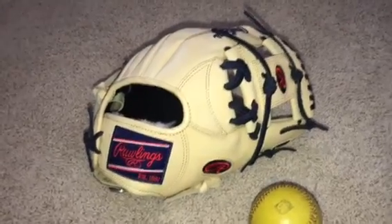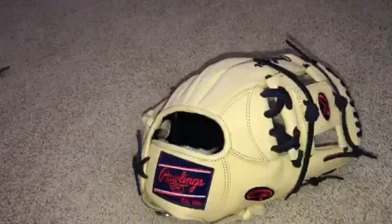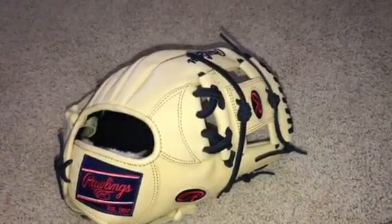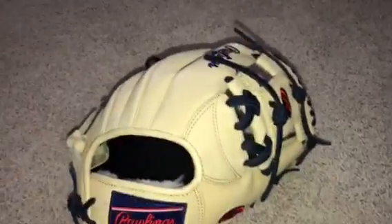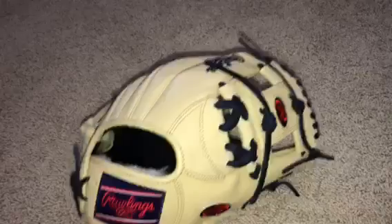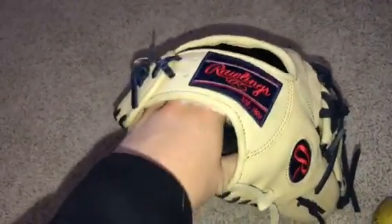Hey YouTube, what's up? Today I'm going to be doing a little video on one of my newest pickups. I have a couple more that you guys haven't seen. I've moved a lot of stuff, but this is just what I feel like doing a video on. Sorry about the lack of videos — I just really haven't felt like doing them. I'm not as big into the glove game anymore. I'm almost set.